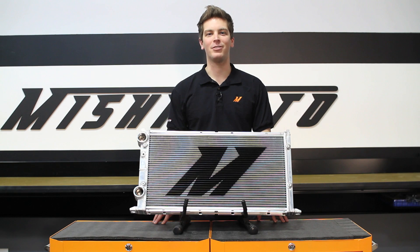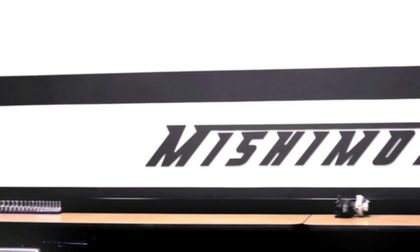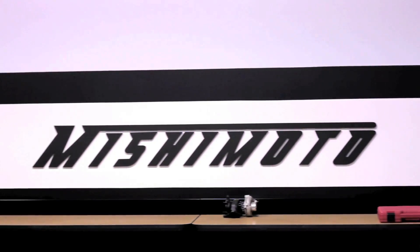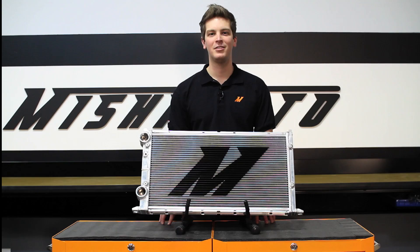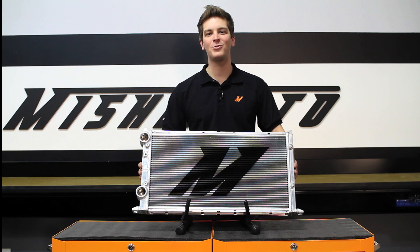Hey guys, I'm John from Mishimoto, and today I have something really special to share with you: the Mishimoto Performance Aluminum Race Ready Radiator. As the world leader in performance cooling products, Mishimoto excels at supporting some of the fastest cars in the world. No matter what automotive sport you participate in, you're going to need to keep your vehicle cool under pressure — that's when you'll need the Mishimoto Race Ready Radiator.